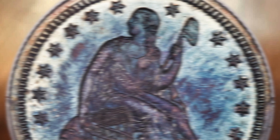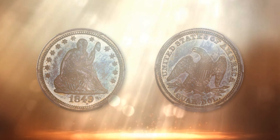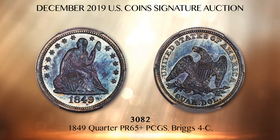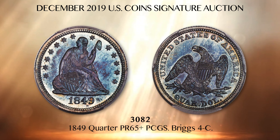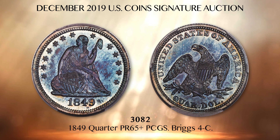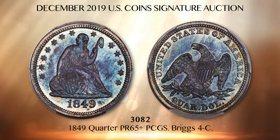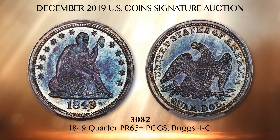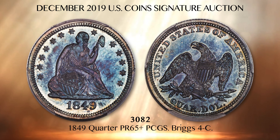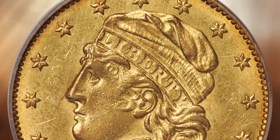Lot 3082 is one of just a half dozen 1849 proof quarters confirmed in our roster of high-grade specimens. This one is certified Proof 65 Plus by PCGS, ranking third behind the former Eugene Gardner collection coin and the Eliasberg example. The sharply struck surfaces have deep ocean blue toning with traces of peach gold at the margins. All pre-1850 proofs are rare and highly collectible regardless of denomination or date, making this 1849 quarter an exceptional coin for an advanced early proof collection.